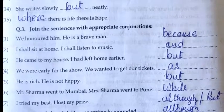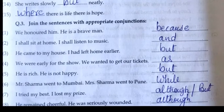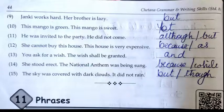Seventh: I tried my best but/although I lost my prize. Eighth: He remained cheerful although he was seriously wounded. Ninth: Janaki worked hard but her brother is lazy. Tenth: The mango is green yet the mango is sweet. Eleventh: He was invited to the party although/but he did not come. Twelfth: She cannot buy this home because this house is very expensive. Thirteenth: You ask for a wish and the wish shall be granted. Fourteenth: She stood erect while the national anthem was being sung. Fifteenth: The sky was covered with dark clouds but/though it did not rain.